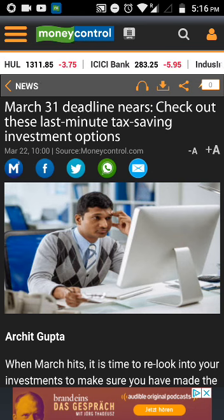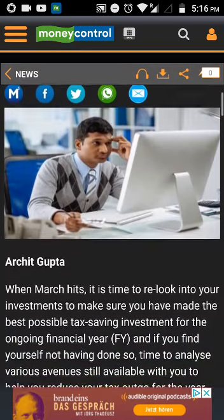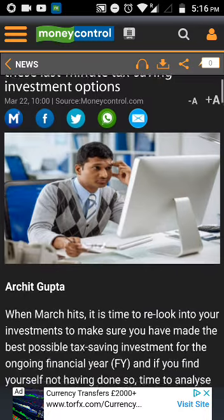Some of these tax saving investment options are available for you for the whole year, but if you still want to have a look into each of the options here, please do have a little look into it.